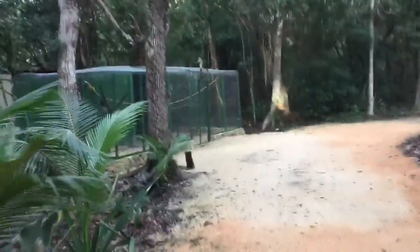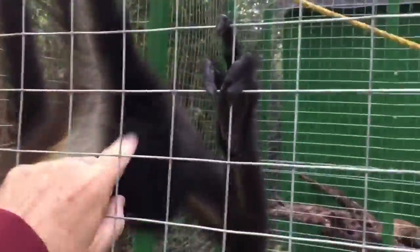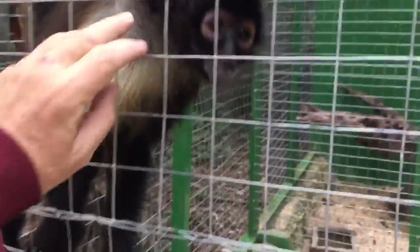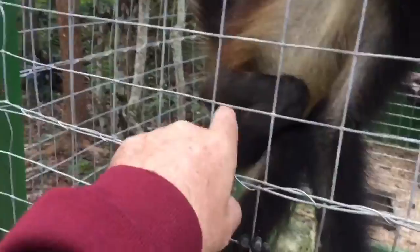Del otro lado está Felicia, que se está recuperando de su operación. ¡Hola mami! A Felicia le operaron esta pierna — ¿veis ahí? ¡Tiene un clavo!